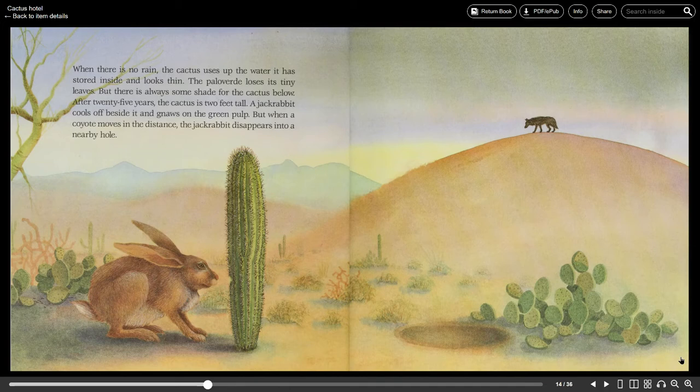The Palo Verde loses its tiny leaves but there is always some shade for the cactus below. After 25 years the cactus is two feet tall. A jackrabbit cools off beside it and gnaws on the green pulp. But when a coyote moves in the distance the jackrabbit disappears into a nearby hole.